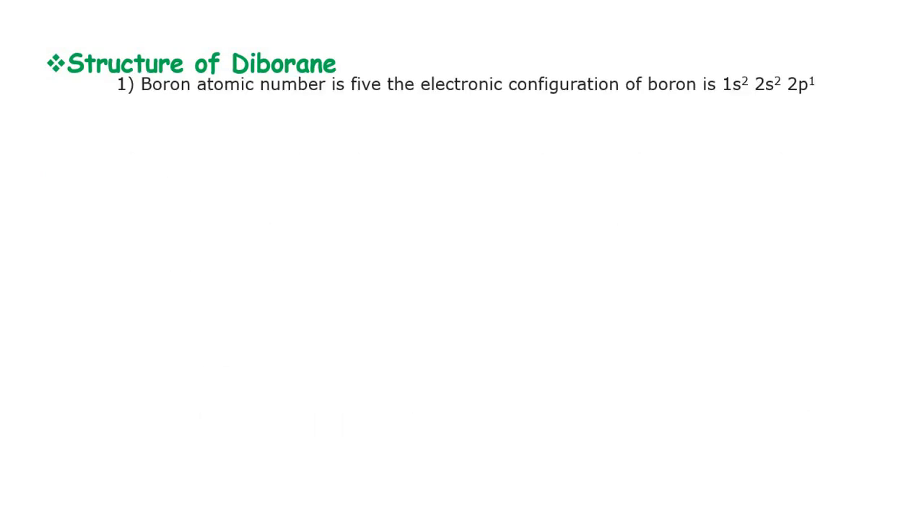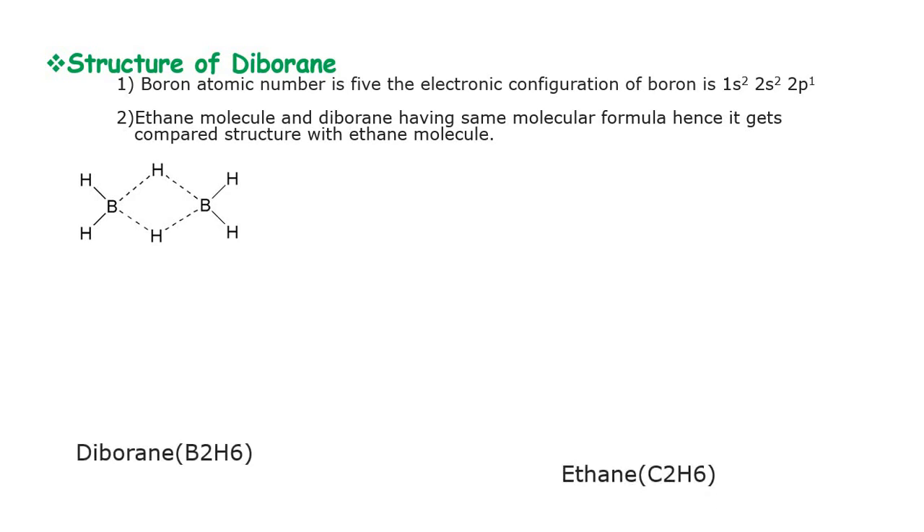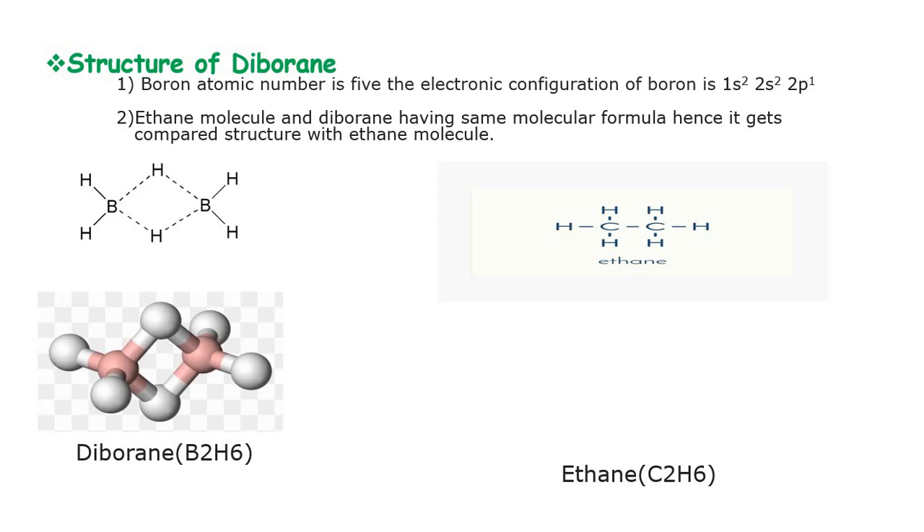Now we see the structure of diborane. Boron has atomic number 5, with electron configuration 1s², 2s², 2p¹. Diborane and ethane have the same molecular formula type, so their structures are compared. Diborane has molecular formula B₂H₆ and ethane has molecular formula C₂H₆. We can also view the 3-dimensional structure of diborane alongside the 3-dimensional structure of ethane.